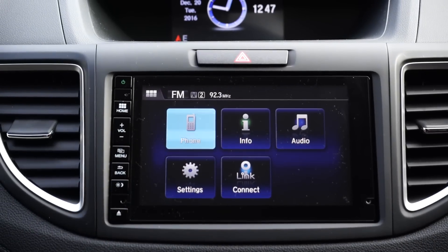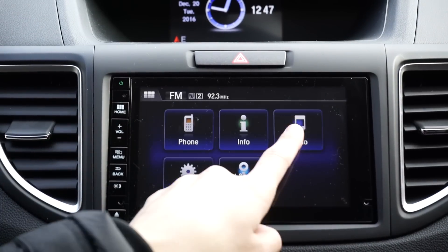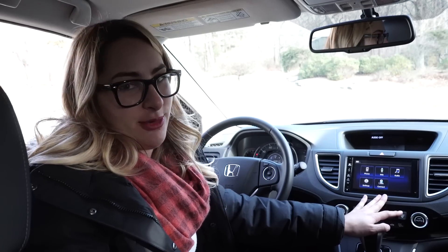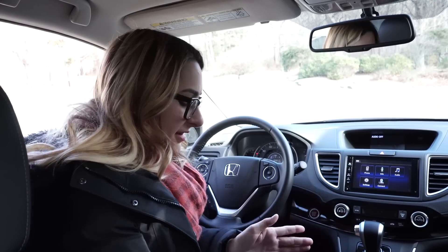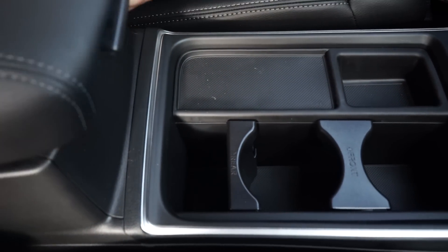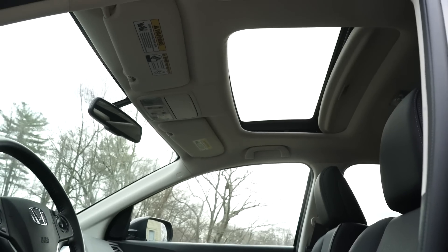The touchscreen display features hands-free link, current drive information, and audio with Bluetooth streaming and a 90-day XM radio trial, which I really enjoy. Honda Link Connect featured in this generation CR-V with the HDMI cable is not something I'm a big fan of, but they did correct that in the 2017. The center console layout is very nice with cup holders and lots of compartments. There's also plenty of space for all your belongings and compartments in the doors, plus a moonroof. The EXL model also has the auto-dimming rearview mirror, which I'm a big fan of.